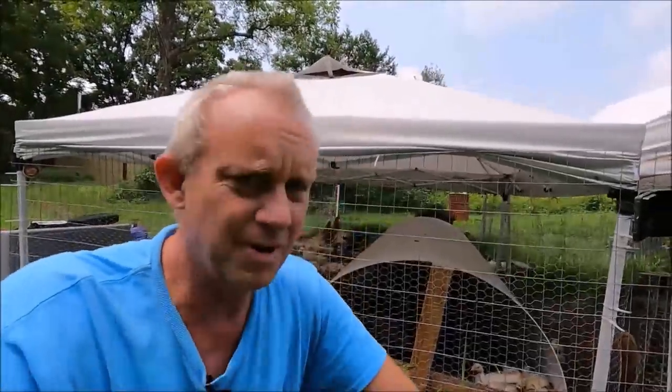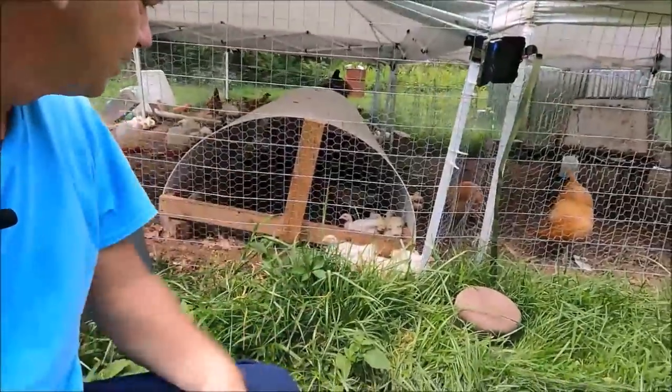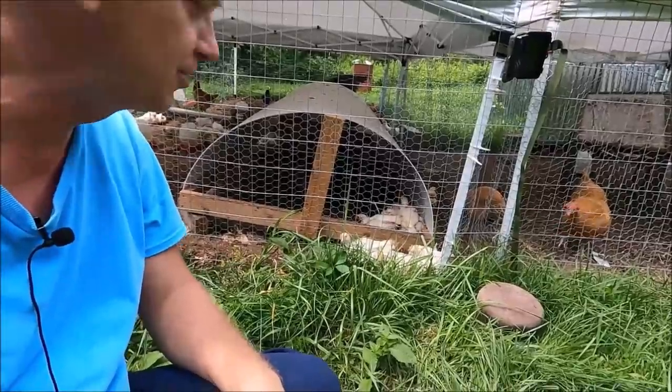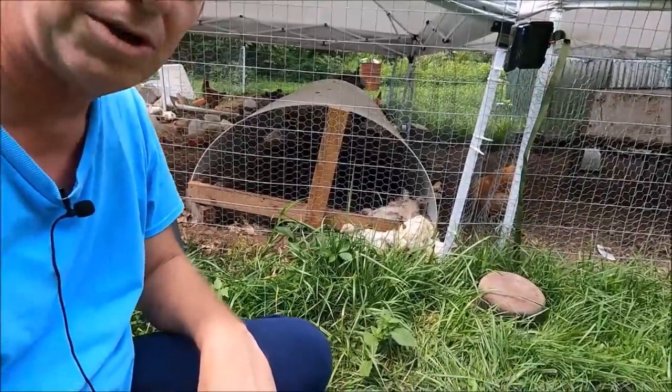I've showed you in the past my meat birds, but it's been a while since you've seen them. They're coming up on five weeks this Thursday, so they're almost five weeks old now. We'll start butchering them when they're eight weeks old — the bigger ones.